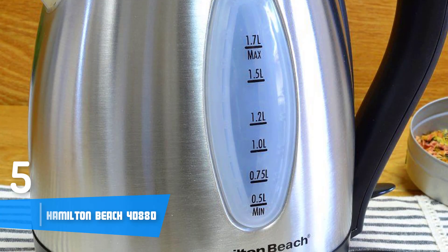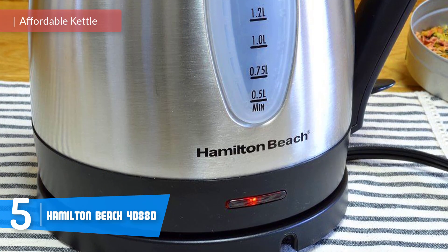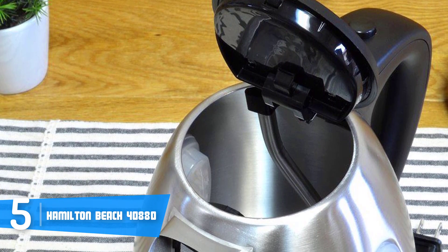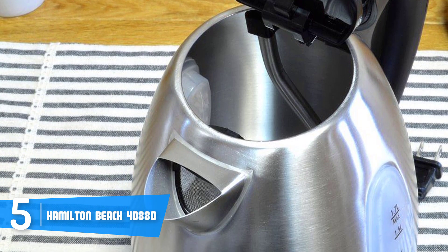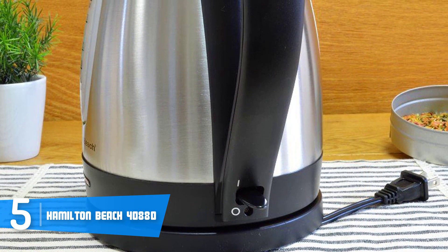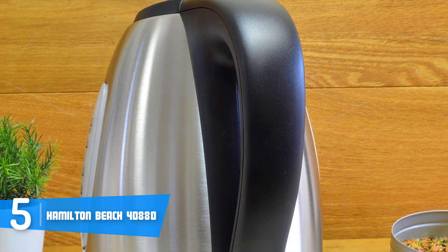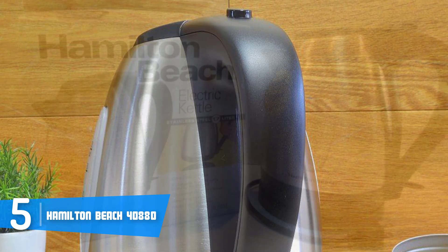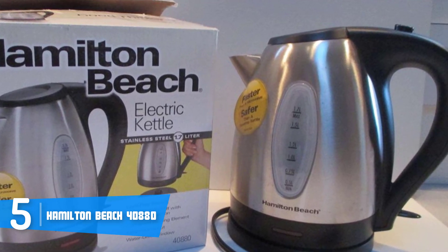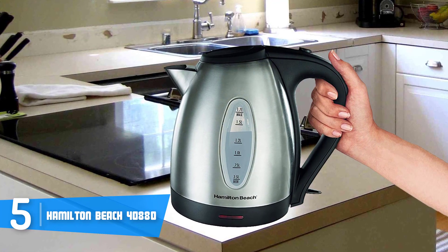At number 5 we have the Hamilton Beach 40880. The Hamilton Beach 40880 is an easy-to-use electric kettle oriented towards those looking for a quality kettle that combines an attractive look and great performance with an affordable price. From a design perspective, the 40880 has a stainless steel body with black accents dominating the top, a handle positioned at the side, making it suitable for any kitchen decor. The handle feels good on touch even though it is plastic, and slightly below the lid there is a drip-free spout, so you can fill your glasses without any mess. At the sides there is a water level window that will help you see whether your coffee, water, or anything else is already done.